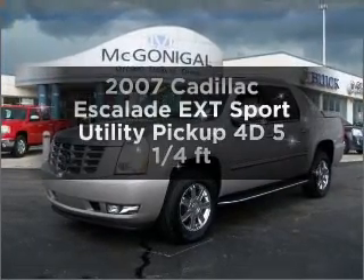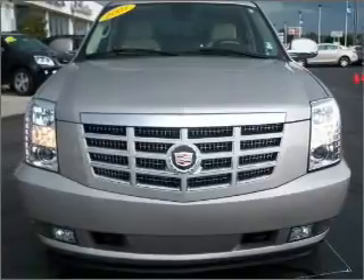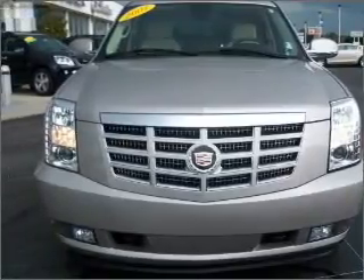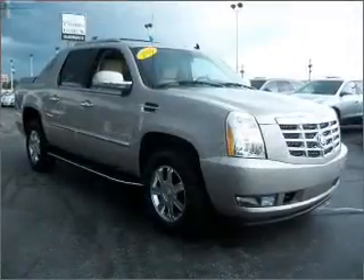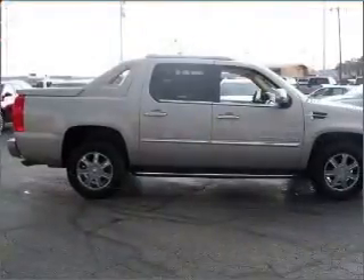Presenting the 2007 Cadillac Escalade EXT. Find everything you want in a ride under one roof with this vehicle. With a reliable engine that responds smoothly to its automatic transmission, the anti-lock braking system will keep you safe on the road.